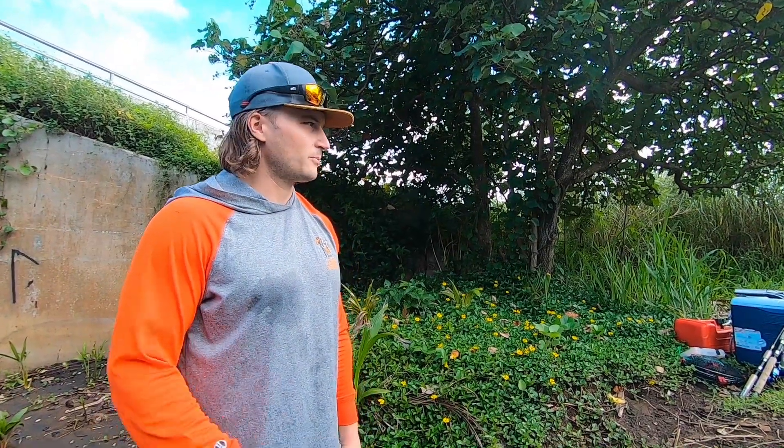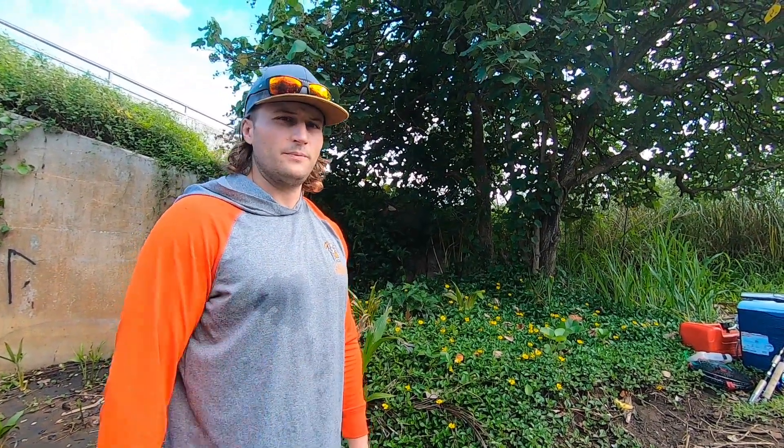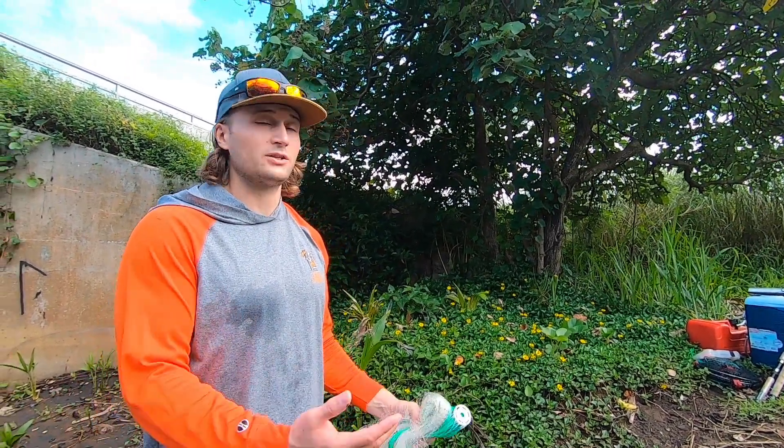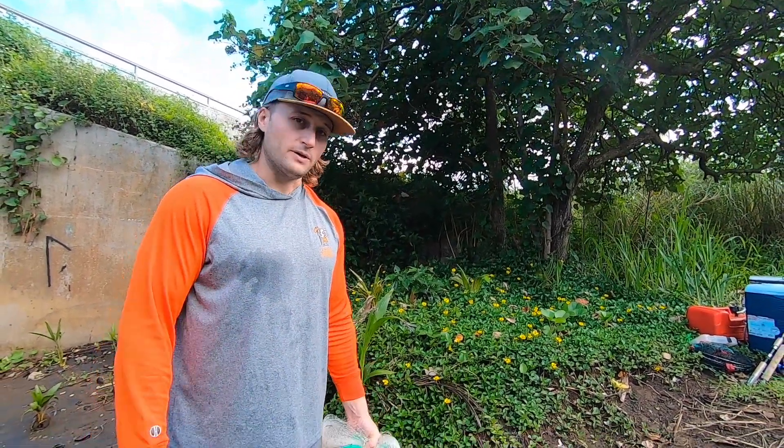We've got a couple of baits. Now we're going to put the boat in the river and head upstream. On the way up we're also going to drop a shrimp trap in, so if we can't catch any fish maybe we can at least catch some shrimp as our fallback plan.